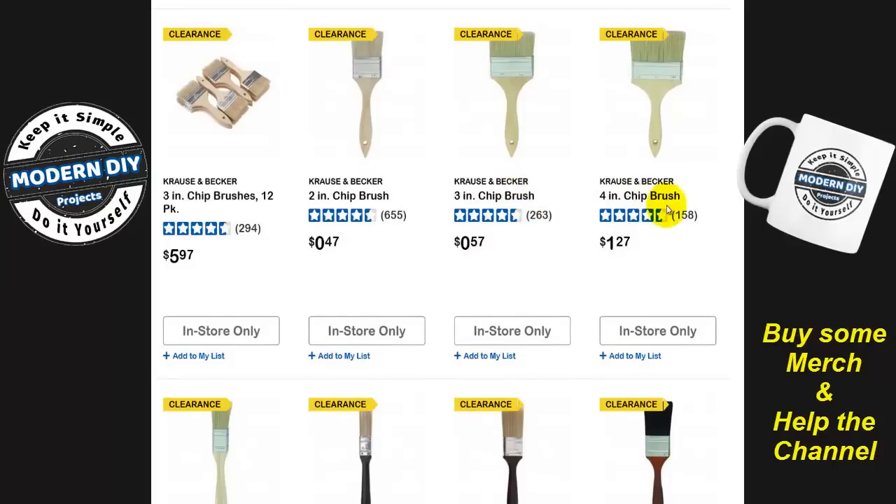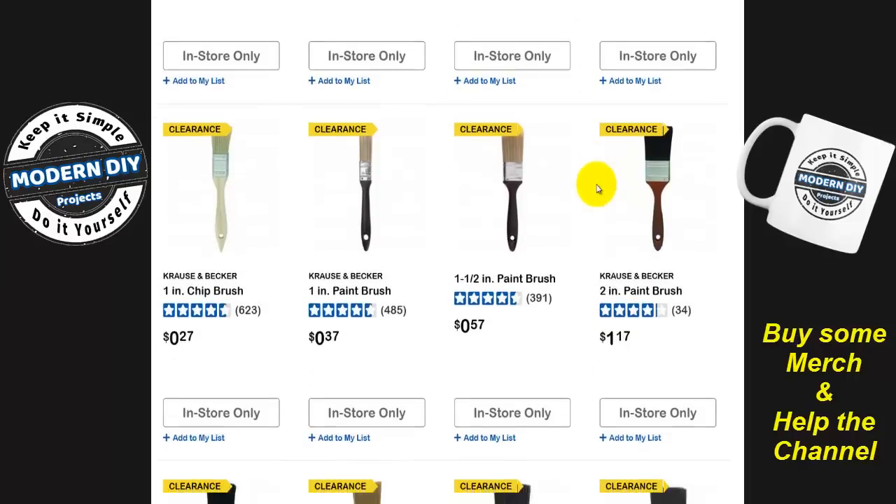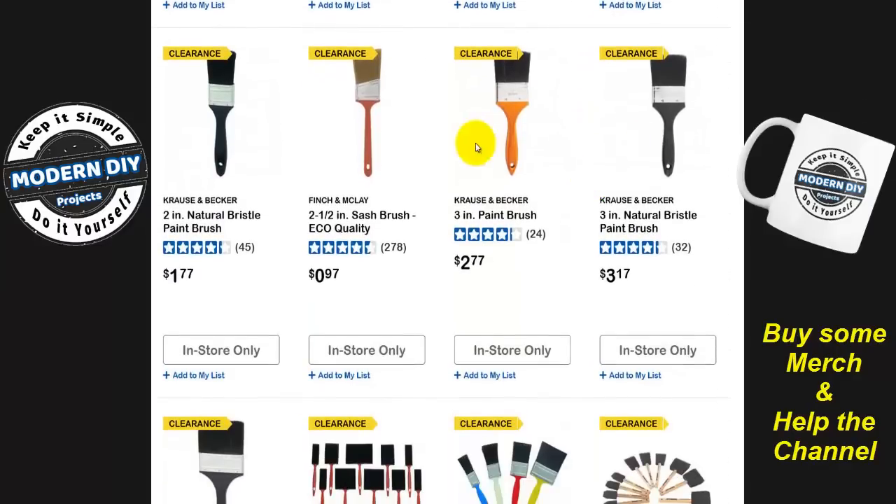Here you have some bigger chip brushes — like a big four-inch. Sometimes if you're doing some sanding or chipping away wood, you don't want to use your hands. You won't get splinters that way. I use a big brush like this to clear everything away and then I can see how my work is progressing. And here are some cheap brushes — 97 cents right there. You're not going to pay 97 cents at Home Depot or Lowe's. Some others are two and three bucks.